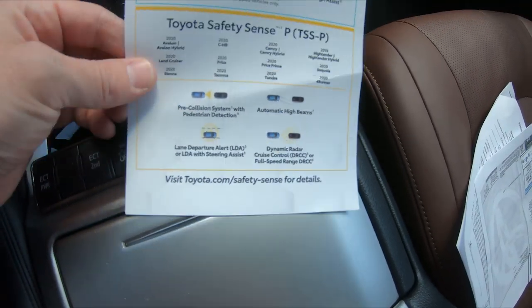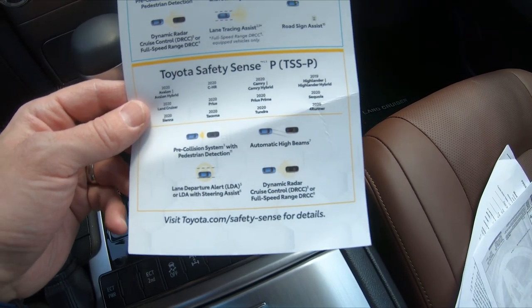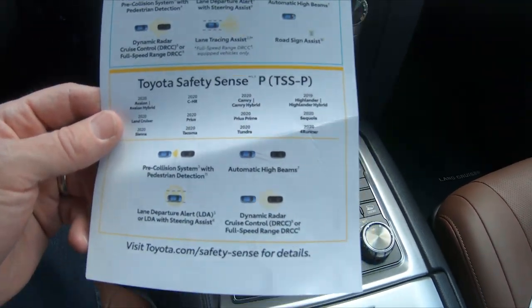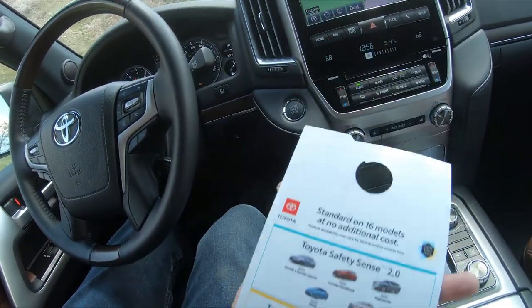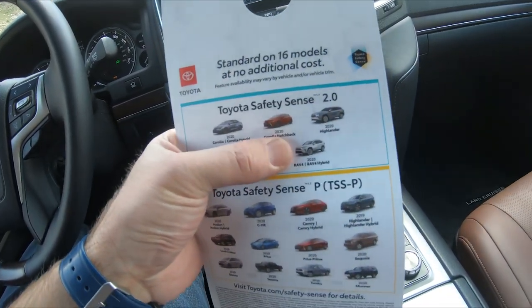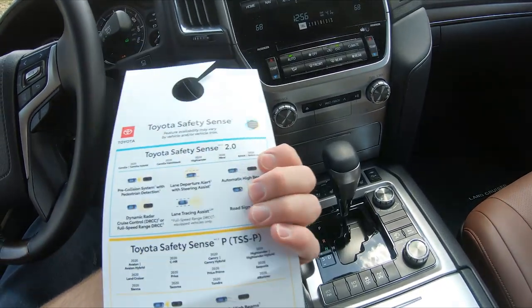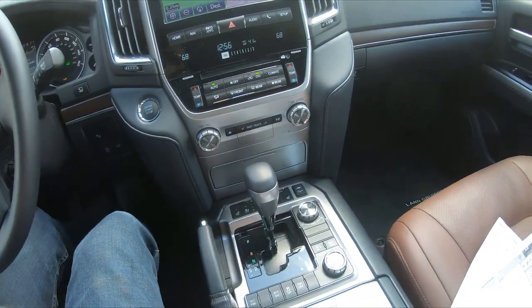It comes with Toyota Safety Sense P, and you can see the Land Cruiser is on it right there. It basically comes with four safety features: the pre-collision system with pedestrian detection, automatic high beams, lane departure alert, and dynamic radar cruise control. Those are all standard features. A select few vehicles like the RAV4 we had a couple weeks ago have the whole suite of features, which is a little bit nicer.